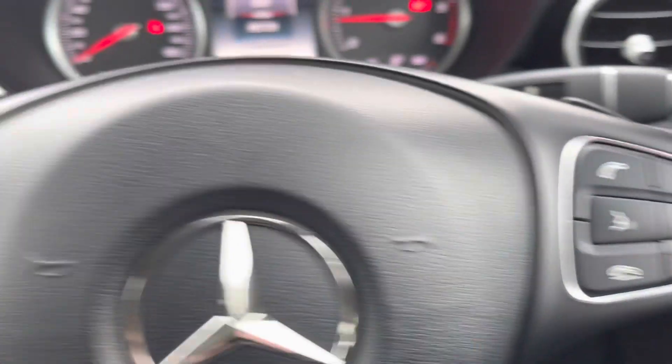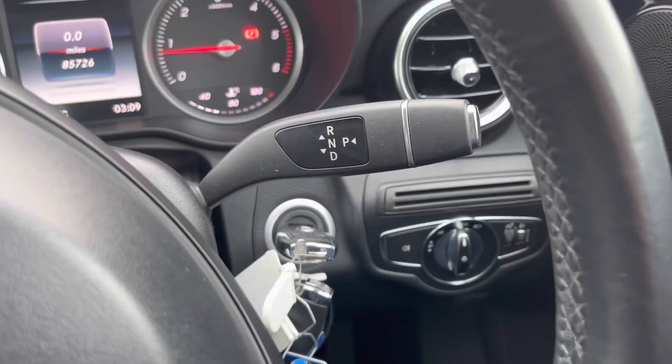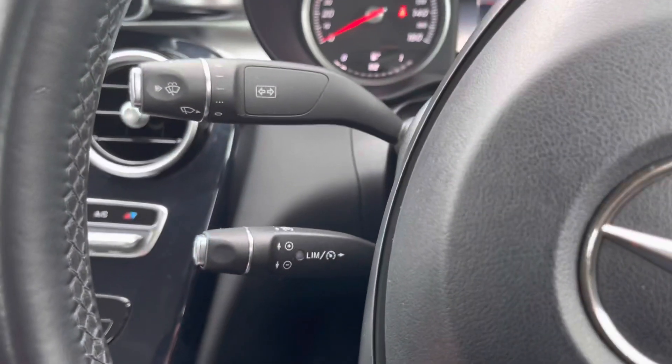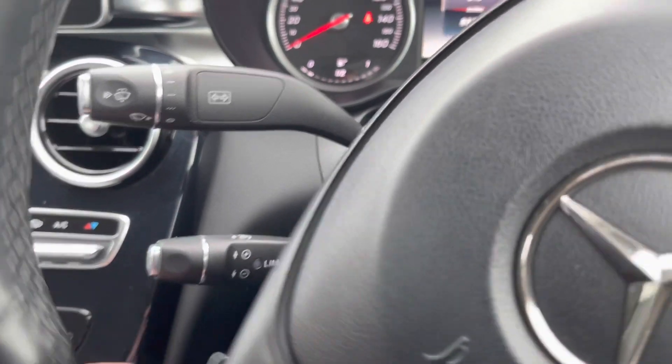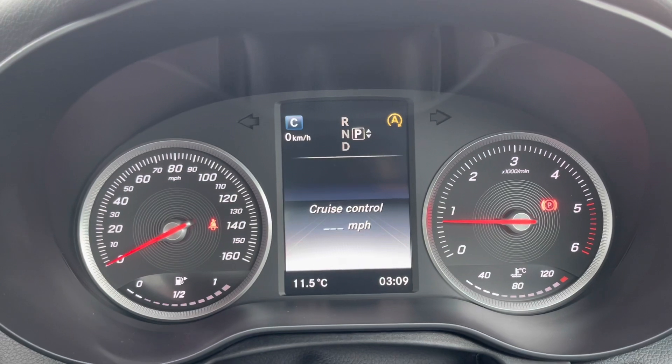Steering wheel mounted controls on both the right and the left, with flappy paddles just behind making navigation very easy. The gear selector is on the right, and a nice cruise control and speed limiter on the left, making motorway journeys a lot easier.